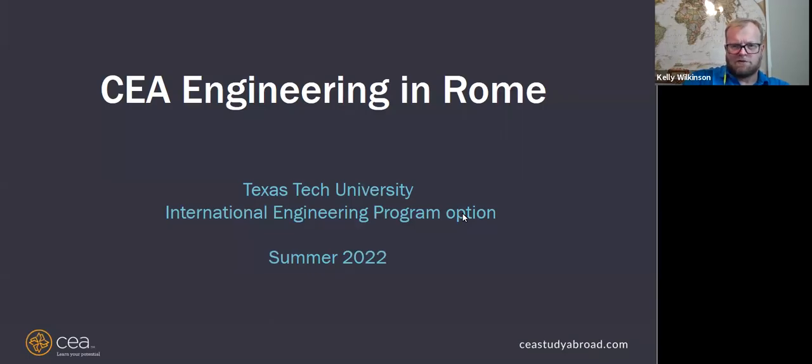Welcome to the presentation on CEA Study Abroad in Engineering in Rome. We are very excited that you chose to hear about this program, and we are happy to be one of the Texas Tech engineering partners for your study abroad program. Rome is a really exciting city, and we've had a lot of Texas Tech students do this program in the past with really great experiences.